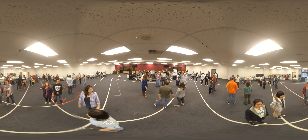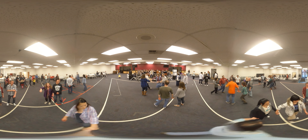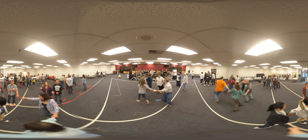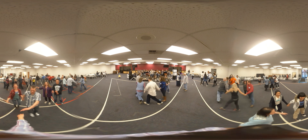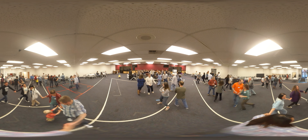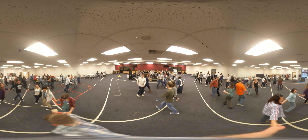Circle four. First couple lead to the right, circle four hands around, round once. In circle six, six hands around. On to the last in circle eight, eight hands around. Swing your partners, promenade. Second couple now.